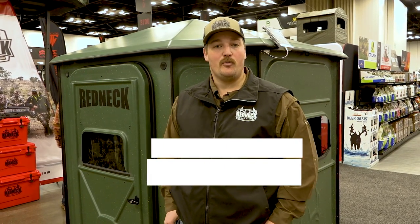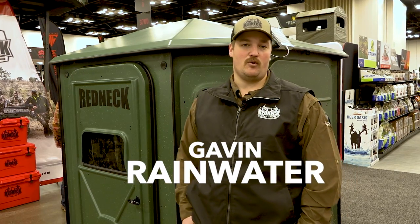Hi, I'm Gavin with Redneck Outdoors. I want to talk to you about the new products that Redneck Blinds brought to the 2023 ATA show.